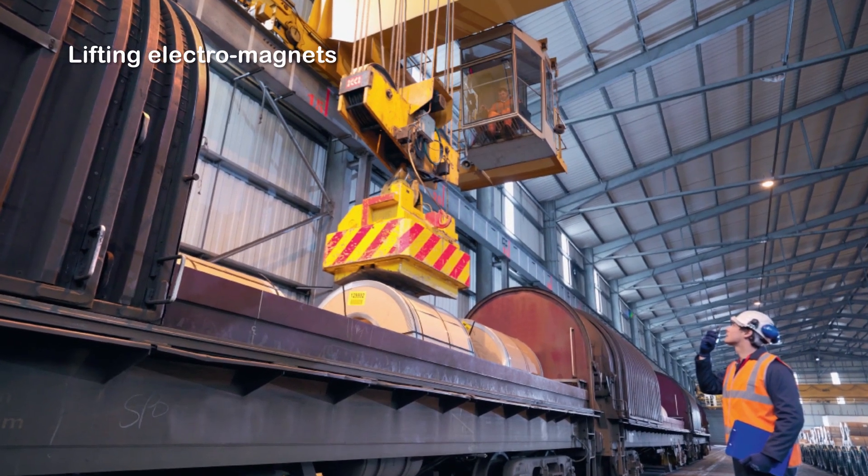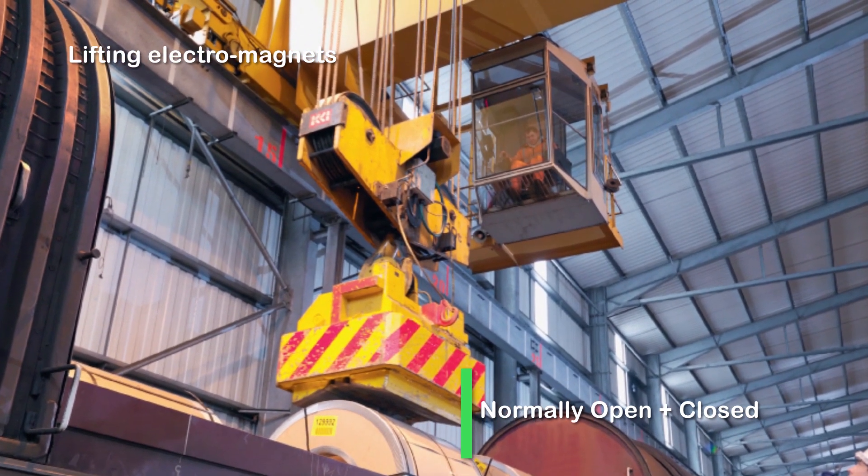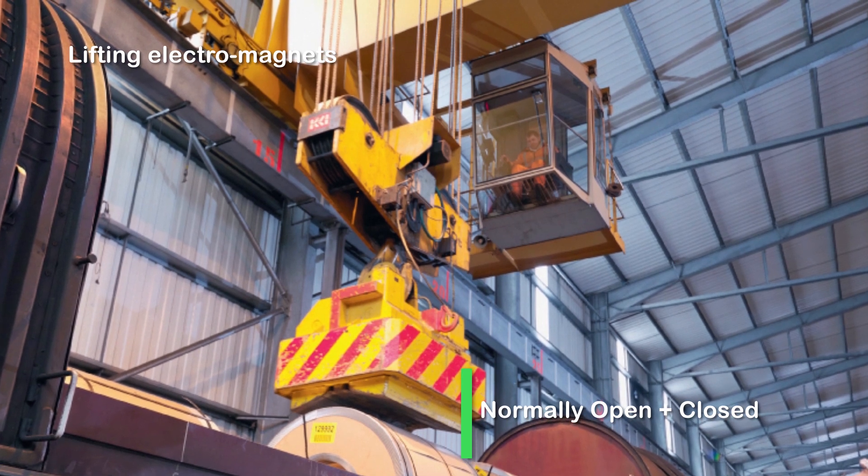On overhead cranes, they control the lifting electromagnets. In this application, the TASIS-B advantage is that it can offer on the same contactor both closing poles for current control and breaking poles for shorting the electromagnet.